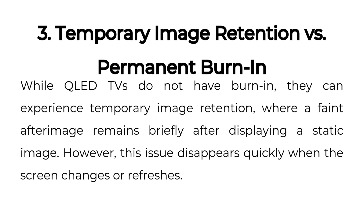3. Temporary image retention versus permanent burn-in. While QLED TVs do not have burn-in, they can experience temporary image retention, where a faint afterimage remains briefly after displaying a static image. However, this issue disappears quickly when the screen changes or refreshes.